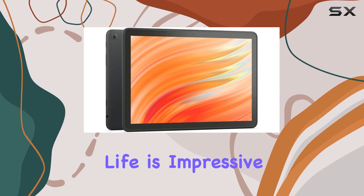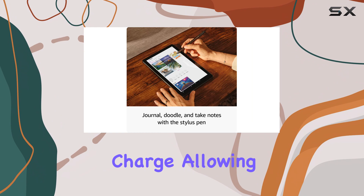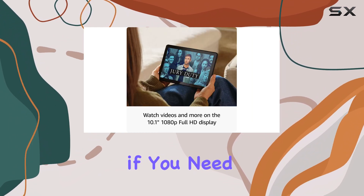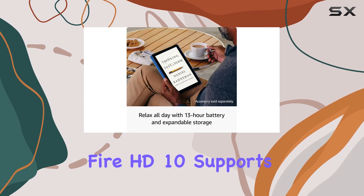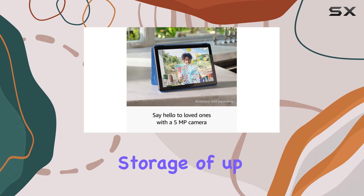The battery life is impressive too, lasting up to 13 hours on a single charge, allowing you to enjoy uninterrupted entertainment or creative sessions. Plus, if you need more space, the Fire HD 10 supports micro SD cards for expandable storage of up to 1TB.